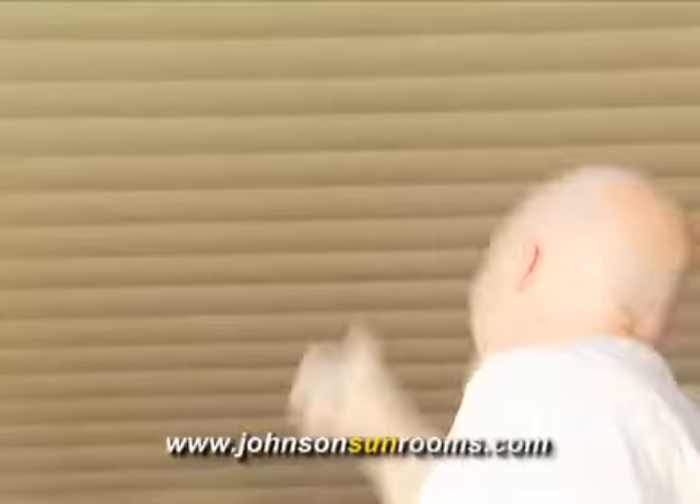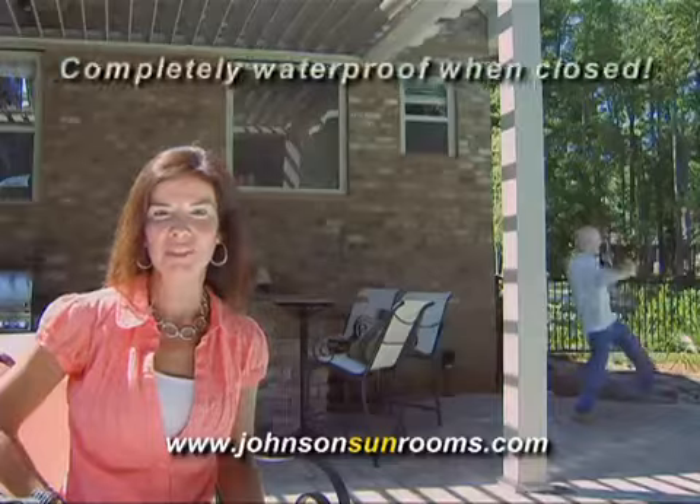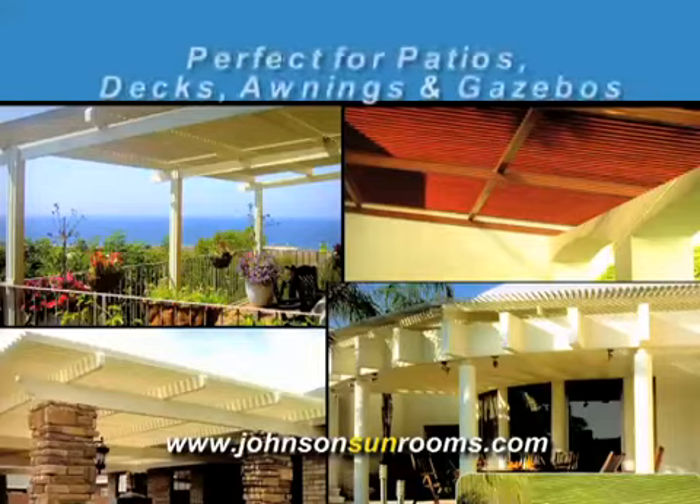Let there be shade. My husband loves his new louvered roof from Johnson Sunrooms. It's pretty amazing — the new louvered design is completely waterproof and closes with just a press of a button. You can have shade or sunshine on demand. With a wide range of styles and colors, it can fit the look of any home. It's tough and virtually maintenance free.